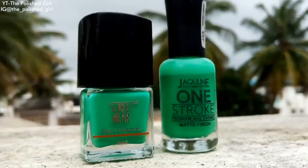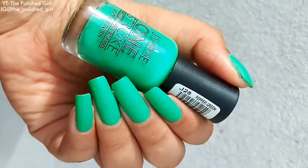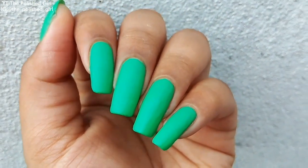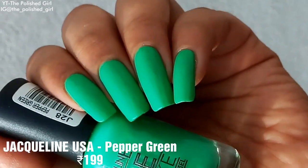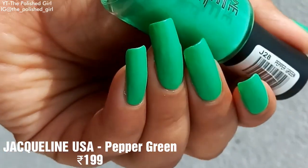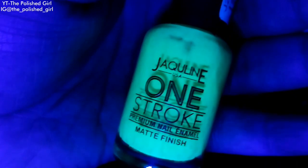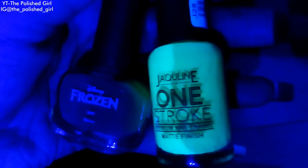I also have the exact same shade from Jacqueline USA, called Pepper Green, but in a matte finish. The color payoff is slightly less than the Streetwear one and the first coat goes uneven, but the second coat is smooth. This one also glows in the dark and retails for 199 rupees. Not all green polishes glow in the dark — the Disney Frozen WhatsApp Green, for example, does not.